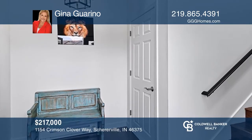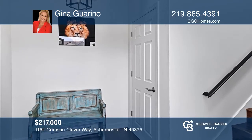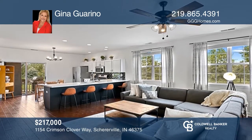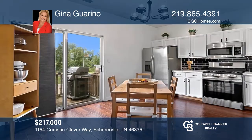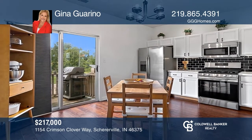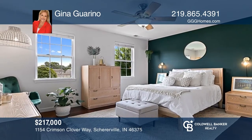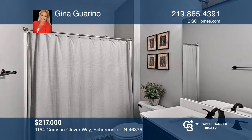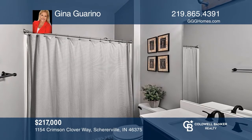Check out this absolutely stunning second-floor condo. Enter right into the foyer, leading you to the spacious open concept unit featuring the front living room attached to the kitchen with a sliding glass door that leads you to the deck with a view. Other notable highlights include two bedrooms, two full baths, and more. Come see all this condo has to offer with Gina Garino.